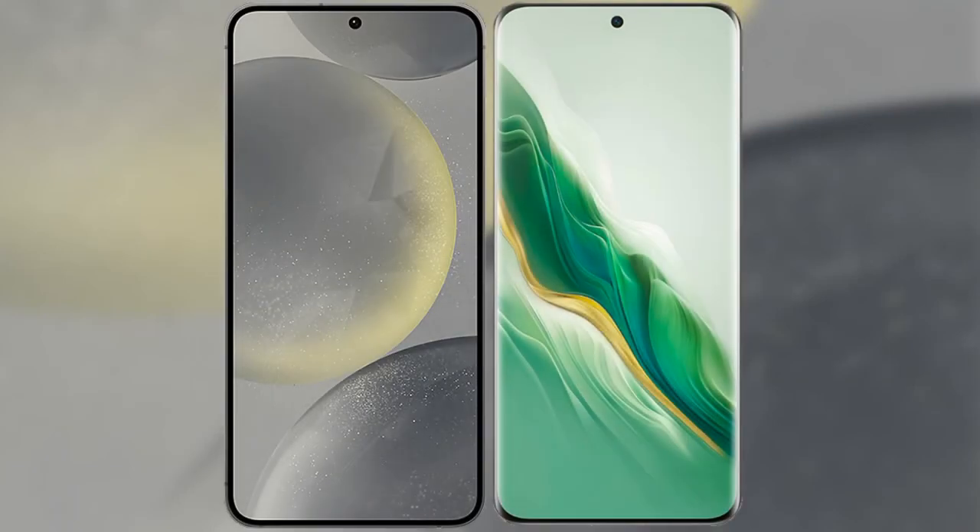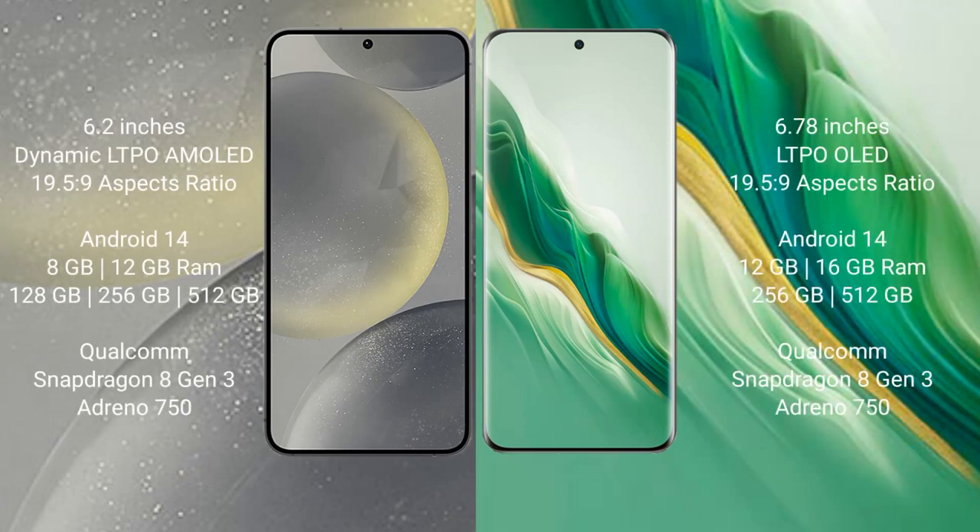I will compare the new Samsung Galaxy S24 with the Honor Magic 6. The Samsung Galaxy S24 comes with a 6.2-inch Dynamic LTPO AMOLED display and aspect ratio 19.5:9. The Honor Magic 6 comes with a 6.78-inch LTPO AMOLED display and aspect ratio 21:9.